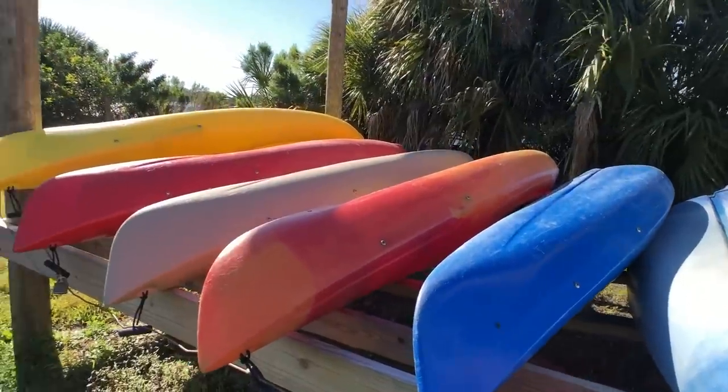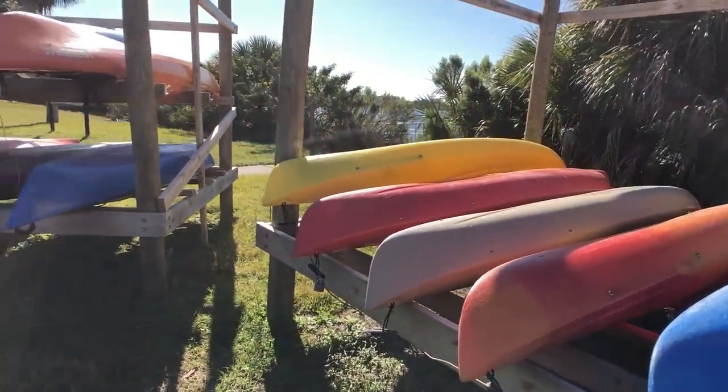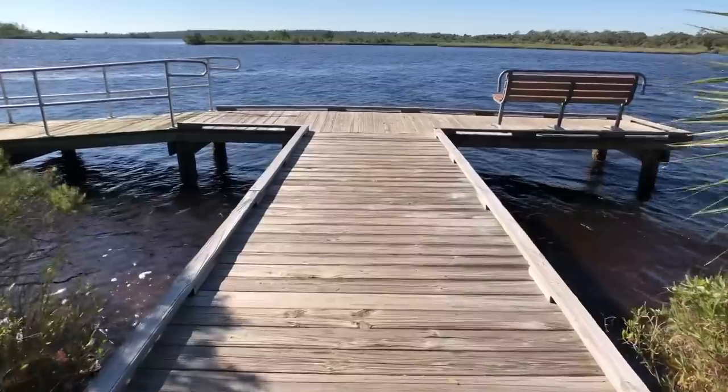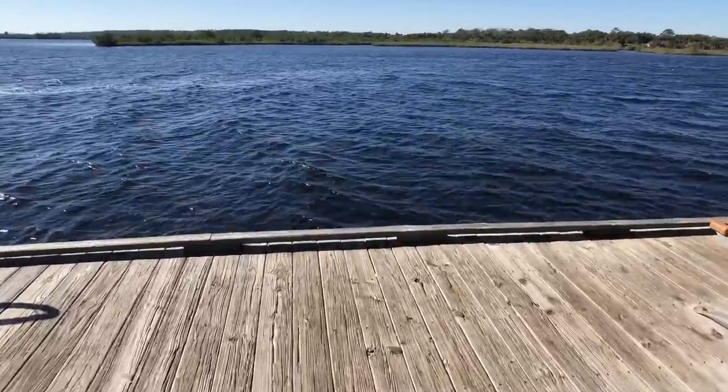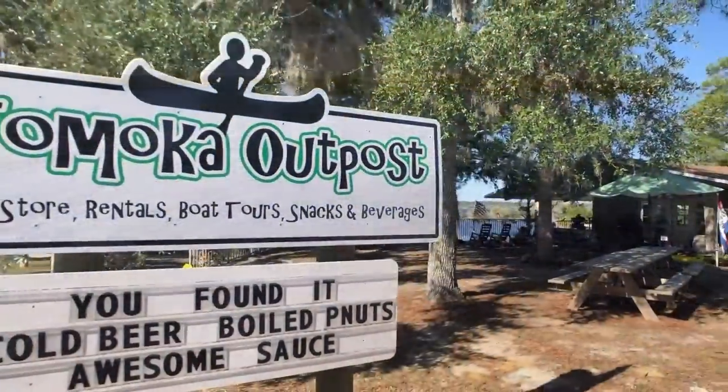They even have guided boat tours available. When you're done exploring on site, Daytona Beach is only six miles away. We drove down and rode along the beach area. It's really popular because of bike week and the Daytona Speedway races. We didn't do anything like that while we were there, but bikers were coming into town very soon, so it might be booked up in the coming weeks. It is a very popular location for spring break.